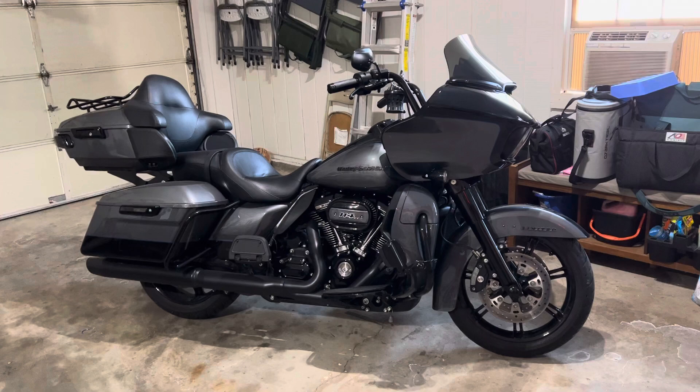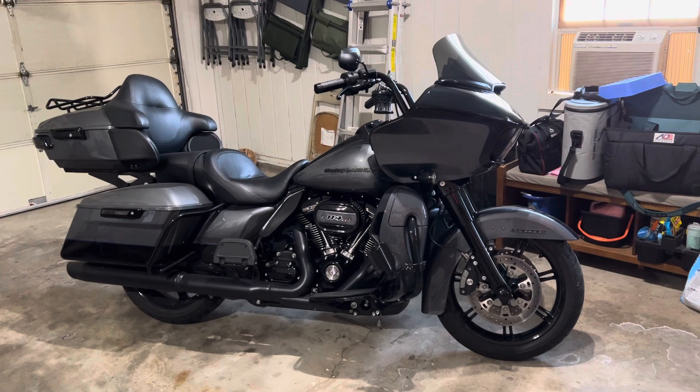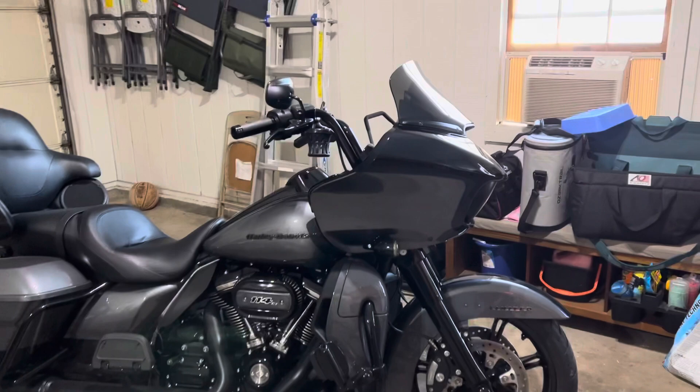I mostly heavily mod motorcycles once I get them, but I didn't want to do that with this bike because I wanted to see — there's got to be a reason they make them this way, right? So let's find out what that is. And it's really nice. That's not to say the bike is completely untouched — I've done some things I'll go over.